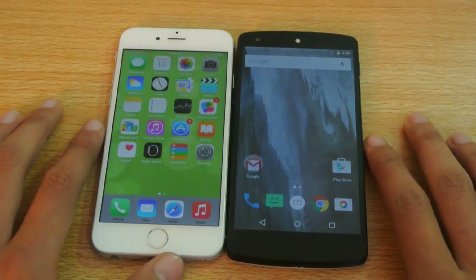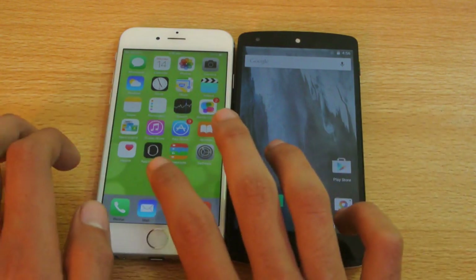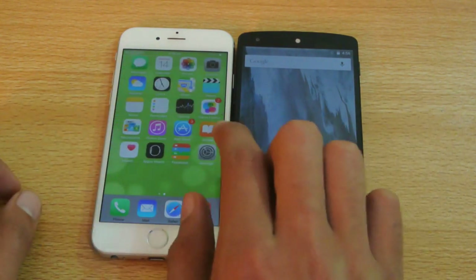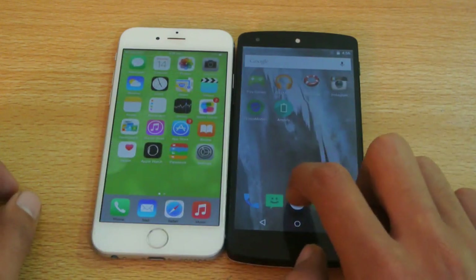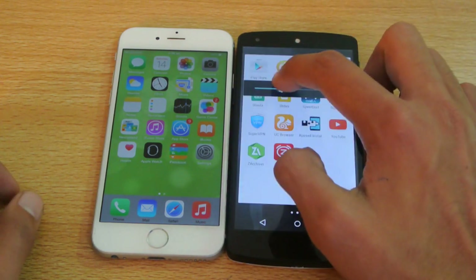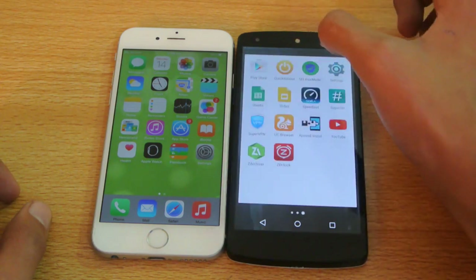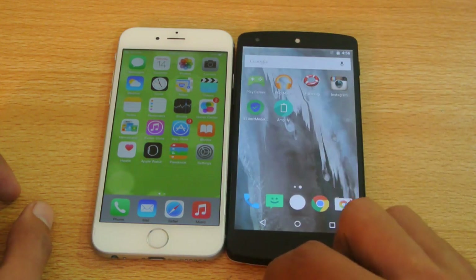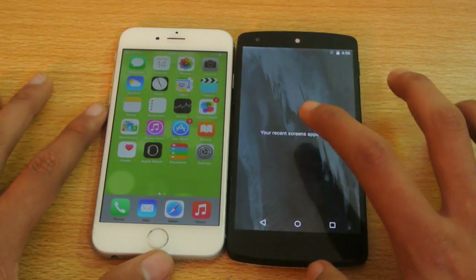Hey guys, so I'll be doing a quick app opening speed test in this video with the Nexus 5 versus the iPhone 6. This is iOS 8.2 fresh release. I did a review you can check out on my channel. This one is running Android 5.1 Lollipop, the new update, which is a minor update but has greatly improved the overall performance in terms of battery and everything. So let's just do a quick app opening speed test here to check out the speed.